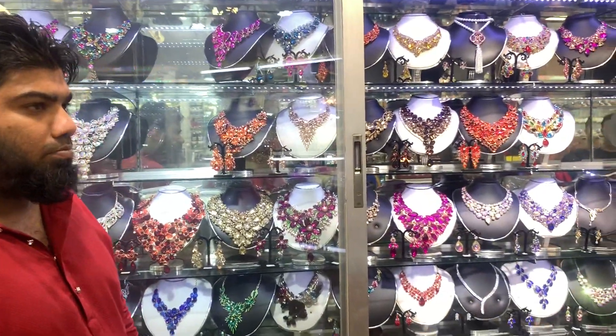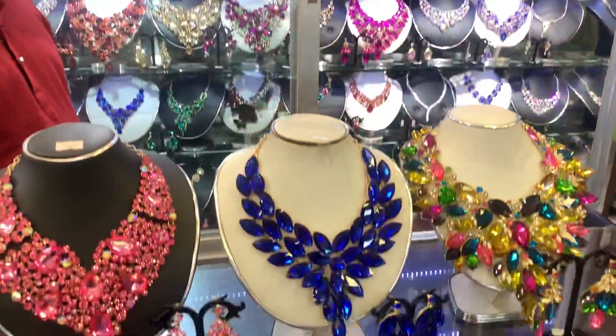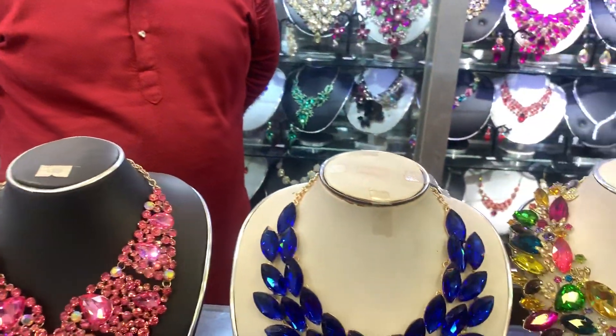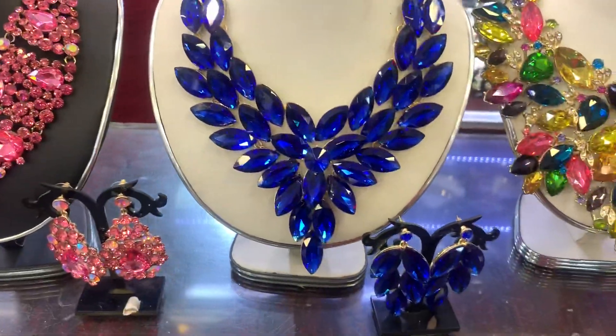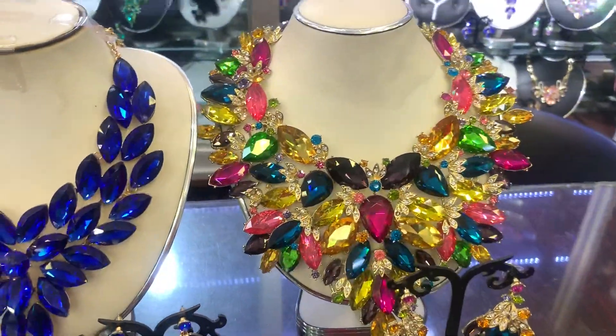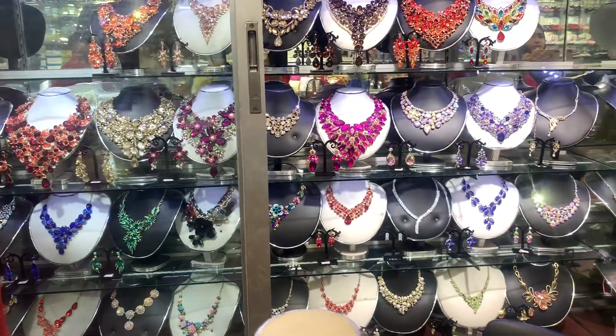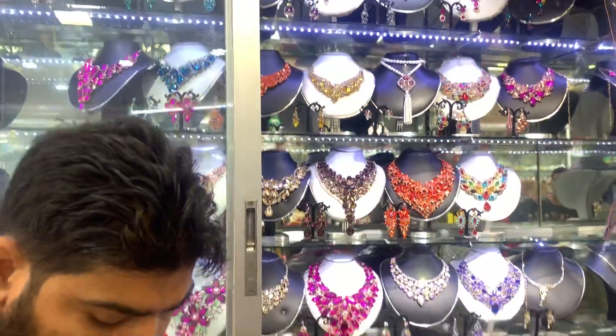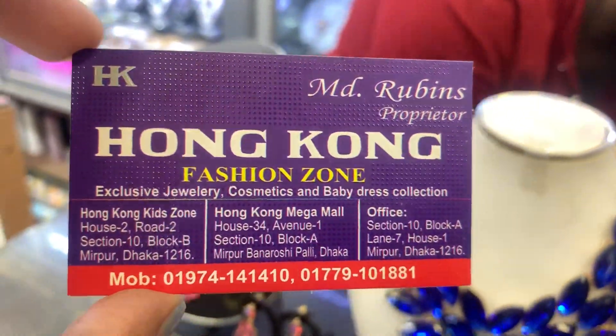We are going to shop in Hong Kong. We are going to store the price of this gold bag in Hong Kong Fashion Zone.